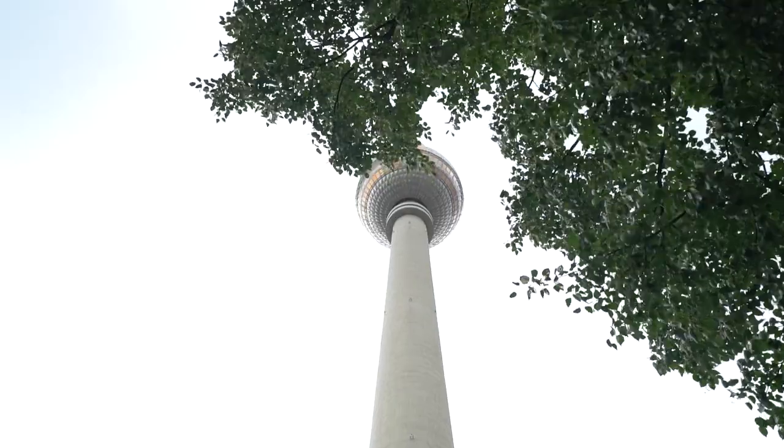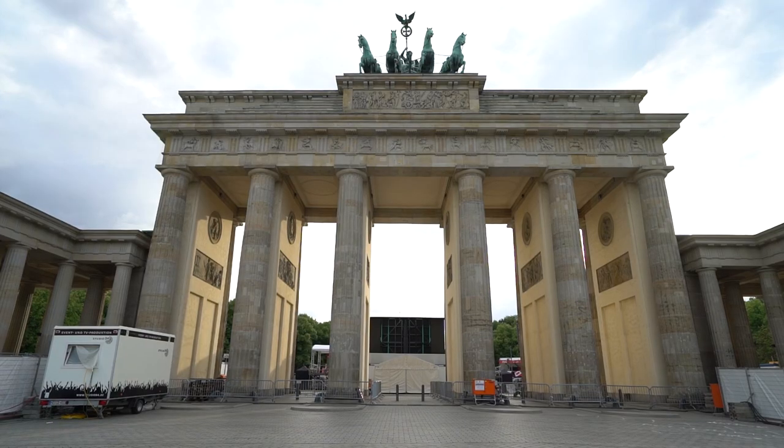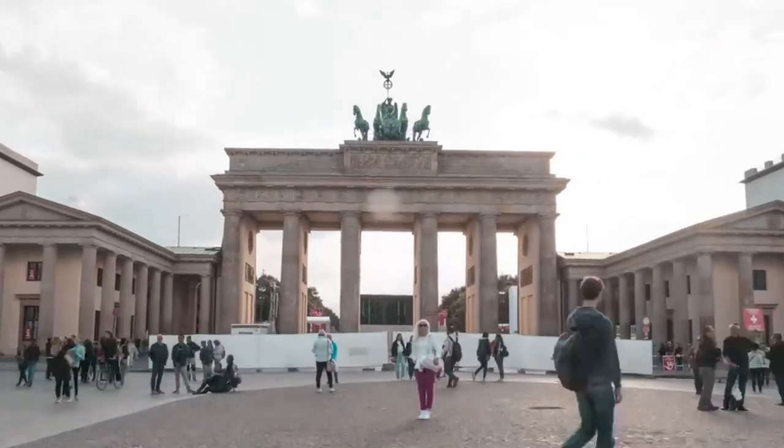You can start the Fairytale Route in either Frankfurt or Berlin, but we highly recommend you end your road trip in Berlin because then you can go out and explore the amazing city and see the historical sites. The best bit is Berlin has some of the best food we have ever tasted.